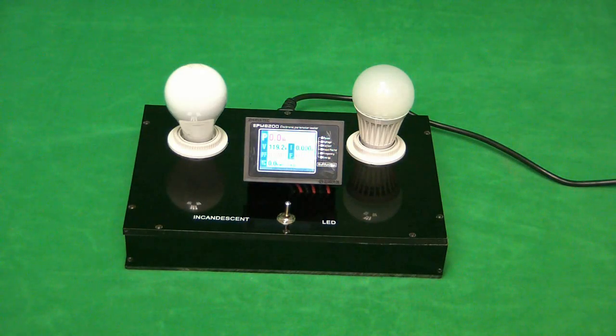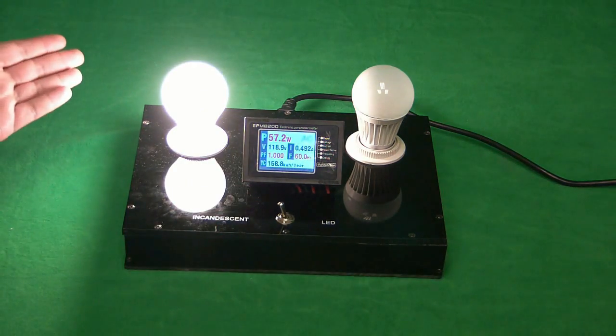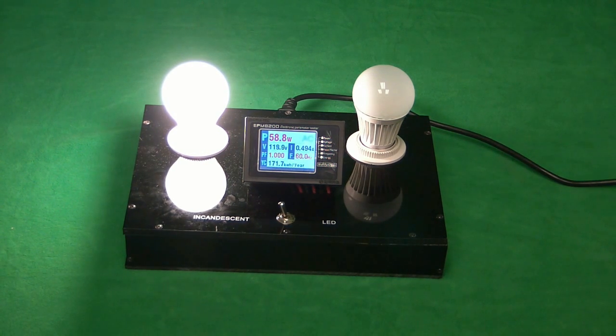The average cost for one kilowatt hour of energy is between 10 cents and 25 cents, depending on your location. Using an incandescent bulb for 8 hours a day consumes 170 kilowatt hours per year, which would cost anywhere between $16 and $42.